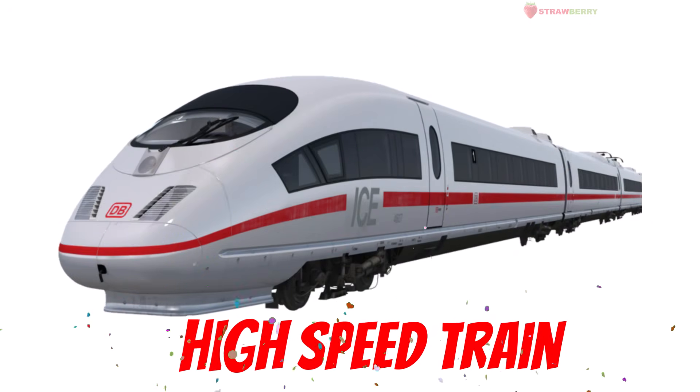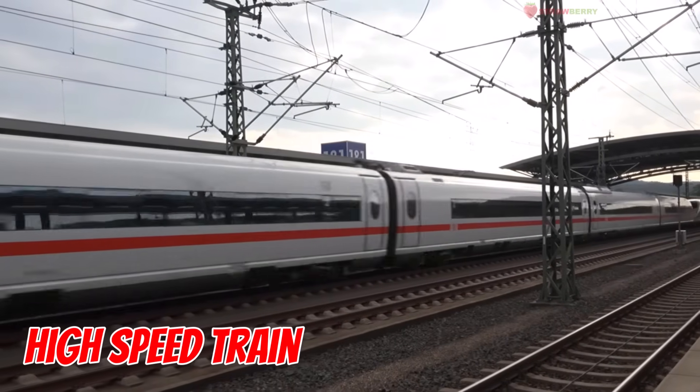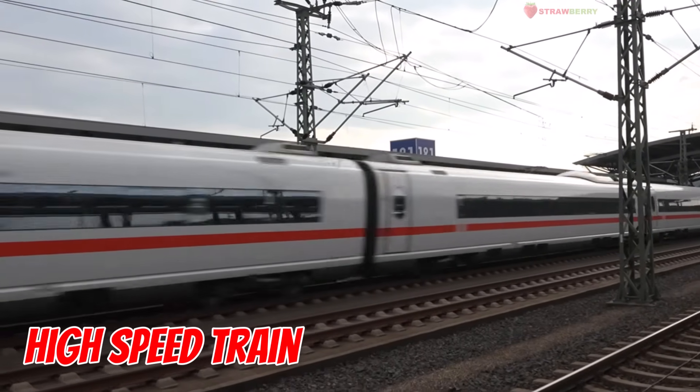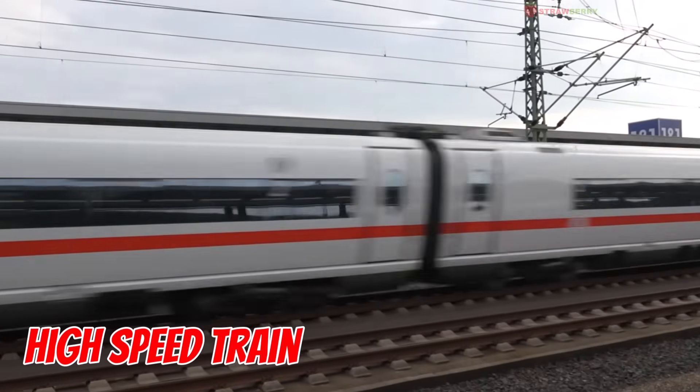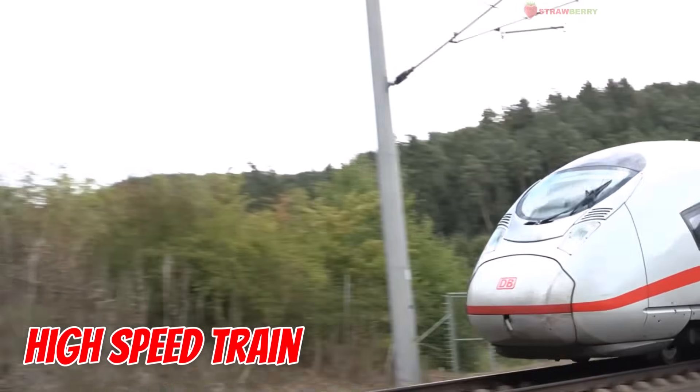High-speed train — whoosh and it's gone! This speed champ races over 300 kilometers, getting you far in no time, all while riding smoothly like a breeze.